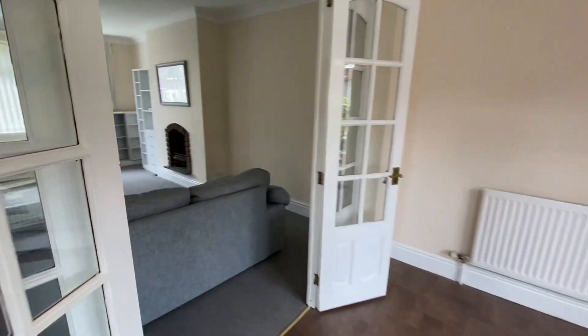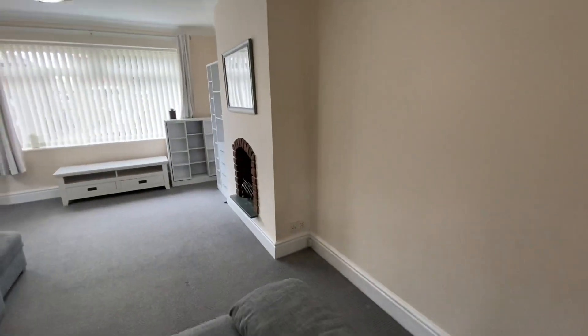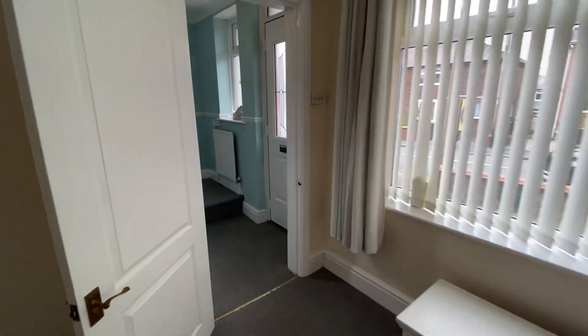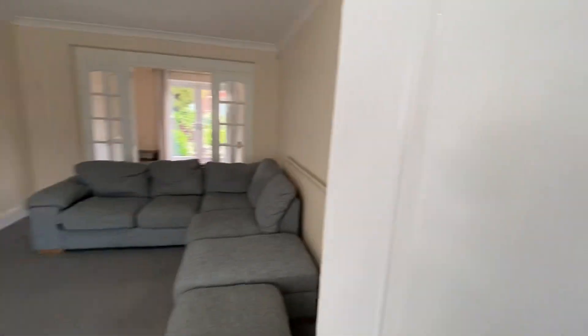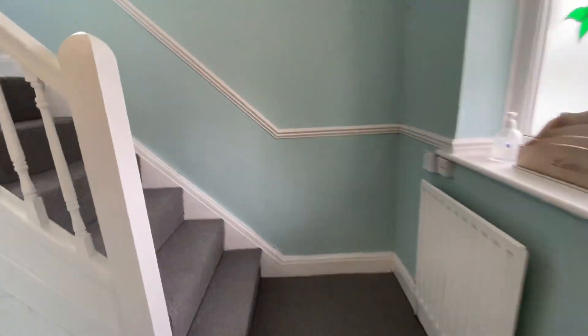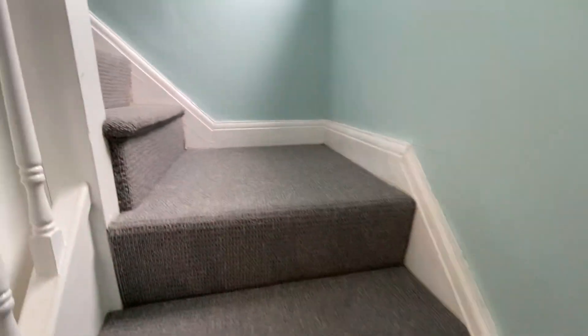Let's take a look upstairs. Now there are three bedrooms upstairs plus obviously the bathroom. It's a really homely house — when you sort of walk in you can feel that it's ideal for any family.